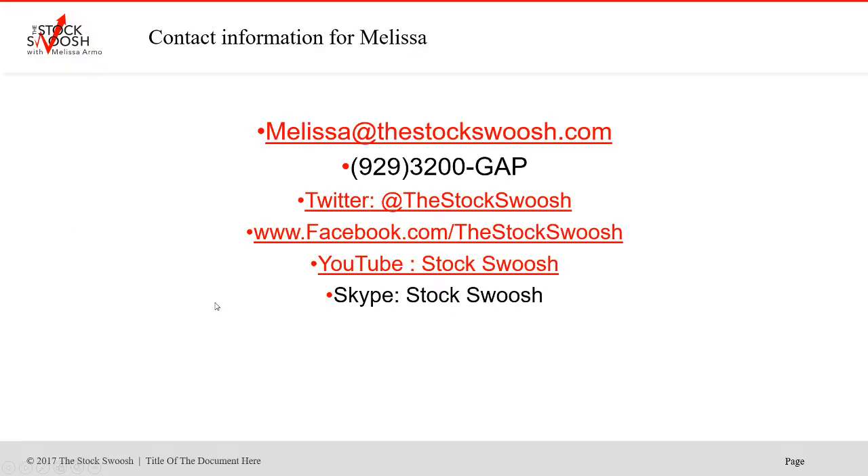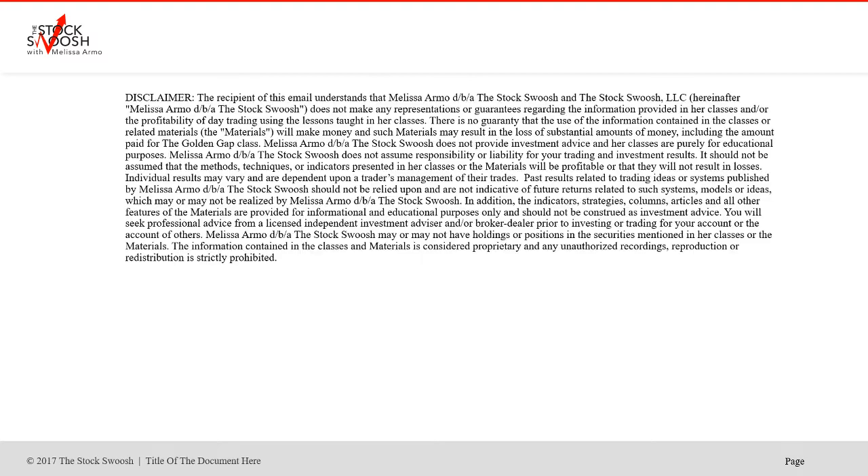And with the selling this week, it's been great to short. If you'd like to sign up for my course, you are eligible then to join the live trading room. The trading room is only eligible once you do the class. You can email me at melissa@thestockswoosh.com, or call me at 993-200-GAP. Follow me on Twitter, Facebook, YouTube, or Skype.